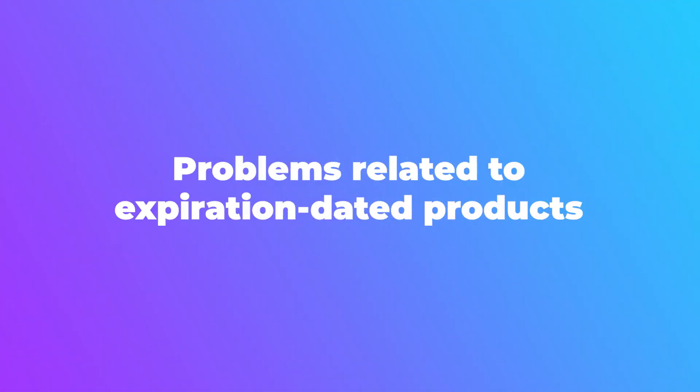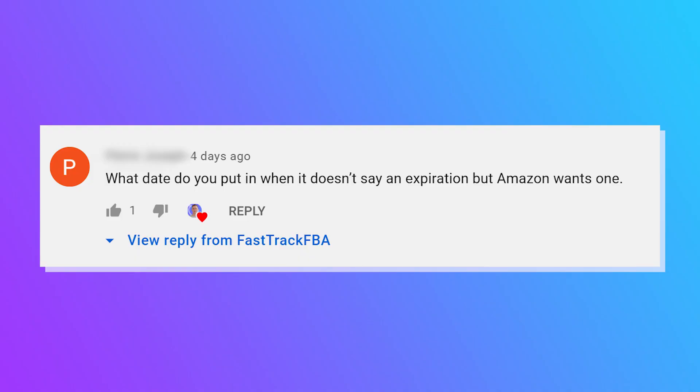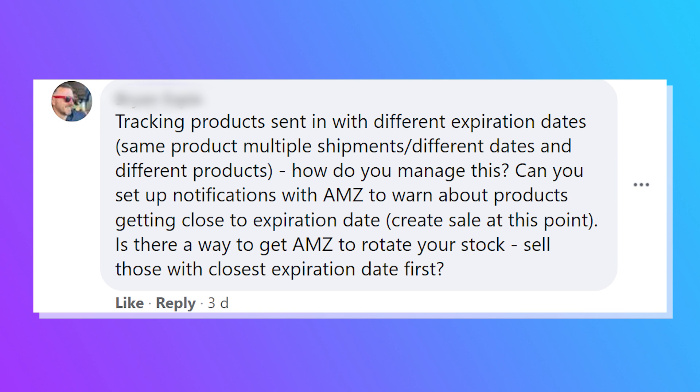Chapter four: other problems people face with expiration-dated items. We posted this question in our Fast Track FBA Facebook group. One question was: what date do you put in Amazon when there's no expiration date on the product but Amazon wants one? Sellers recommend checking with the manufacturer first. Amazon considers best-by, purchase-by, use-by, and other date-tracking stamps as expiration dates. Make sure to use the required format: YYYY-MM-DD for medical devices, and MM-DD-YYYY or MM-YYYY for other products.